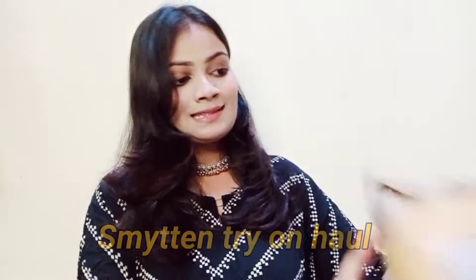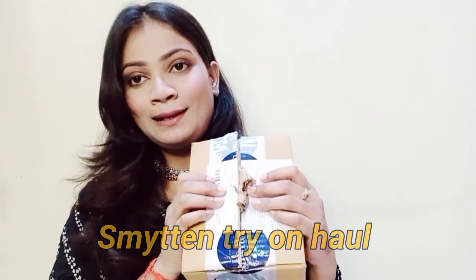Hi guys, welcome back to my channel. So today in this video I am going to review the Smitten free trial pack. I have recently discovered the Smitten app — it's a trending app on Instagram.